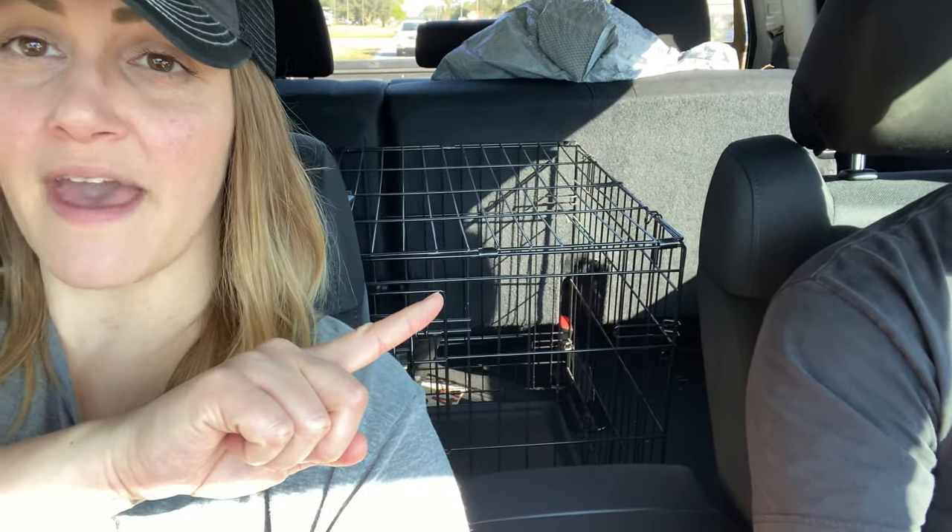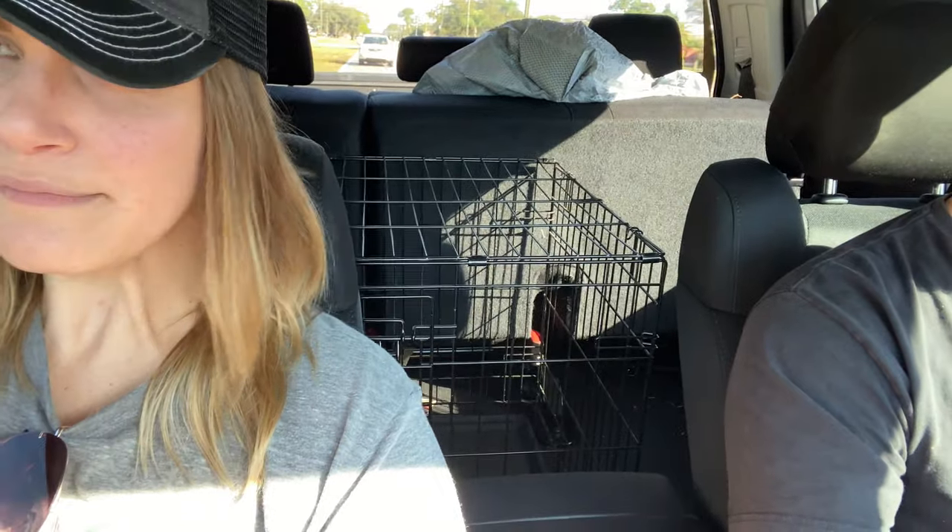It'll be a nice little Saturday trip for us to another side of town. We've got the crate in the back — we often use the dog crate to move our chickens or to house them until they're ready to go out with the rest of the flock. We're really excited about that. They've got a lot of different breeds and they do other things besides just chickens.